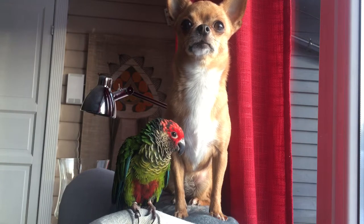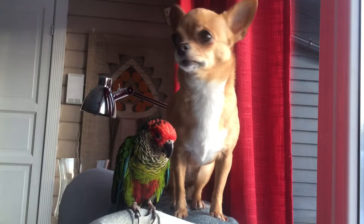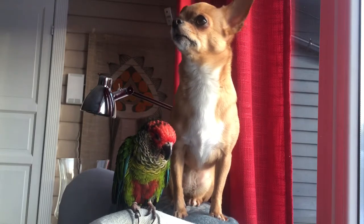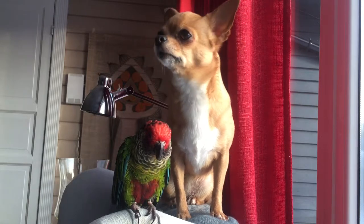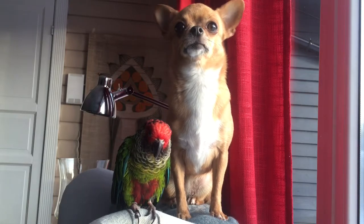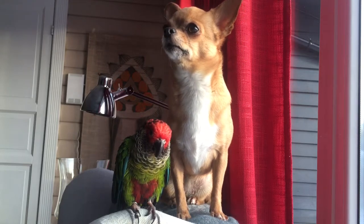Oh my gosh, so dear. The quick specs on this place: it's a three-bedroom, two-bath house built in 1915, priced at $94,000. Hey, let's do it — yeah, let's go!